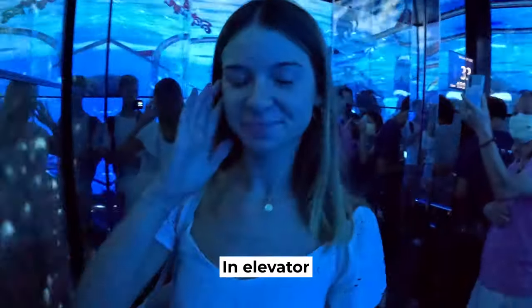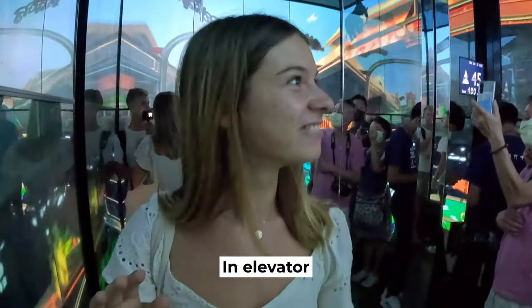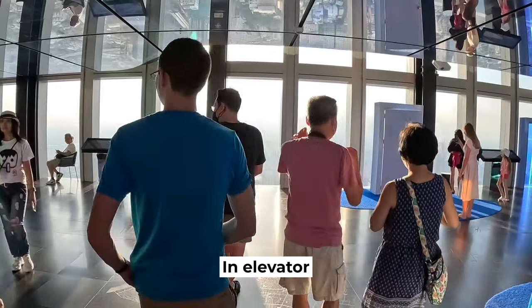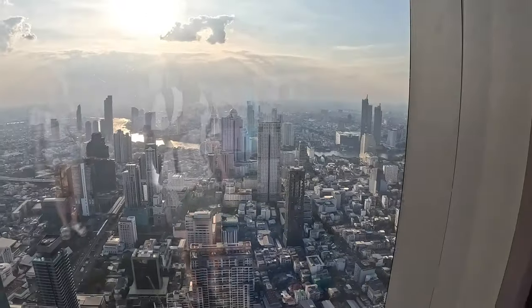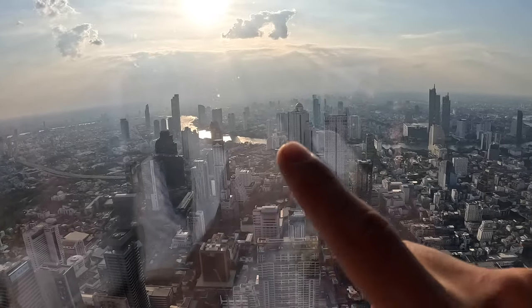My ears are popping — we're on the 14th floor already. It's so foggy — there's quite a lot of smog in this city. That is incredible! I've never seen Bangkok from this sort of perspective. We're going up to the 75th floor and I think it goes up to 78 — that's where the glass tray is, the glass deck.